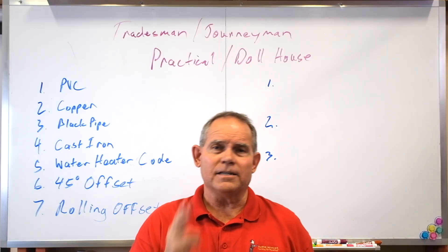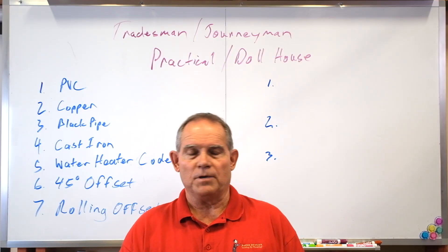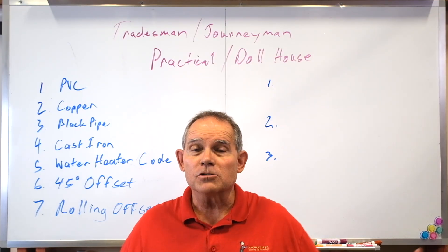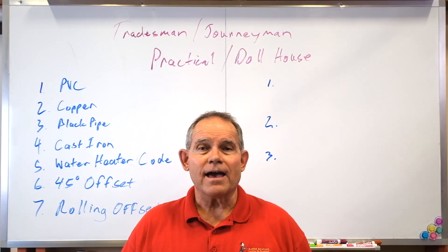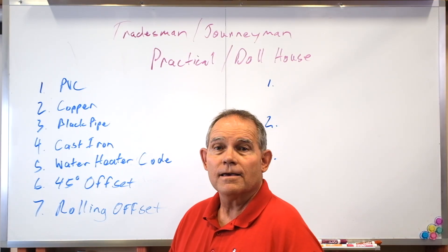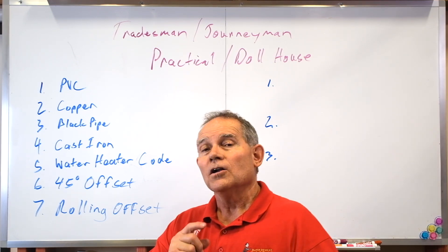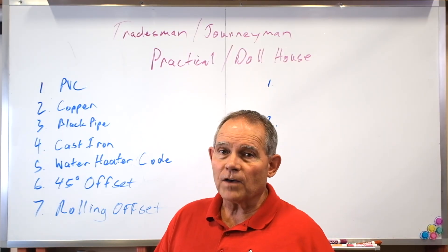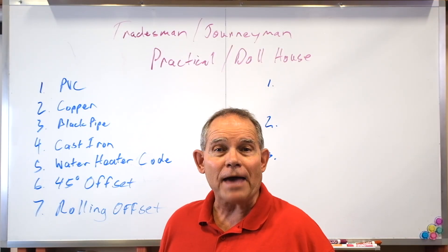The plumbing tests in Austin and Waco are broken down into two categories: the practical test, which is your shop work — things like PVC, copper, and all of that — and the dollhouse, where you actually have to plumb a small-scale house. There's a passing grade for the practical and a passing grade for the house. You can pass one and fail the other; you won't have to retake the whole thing, just what you fail. But let's learn it well so we go down and pass it the first time.